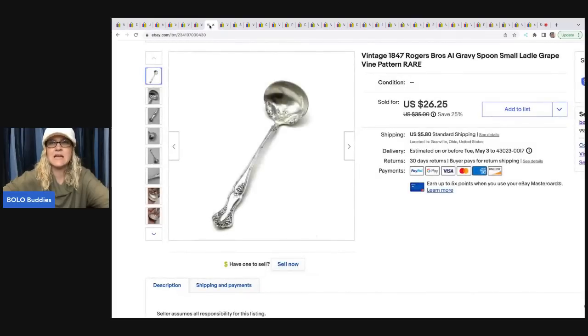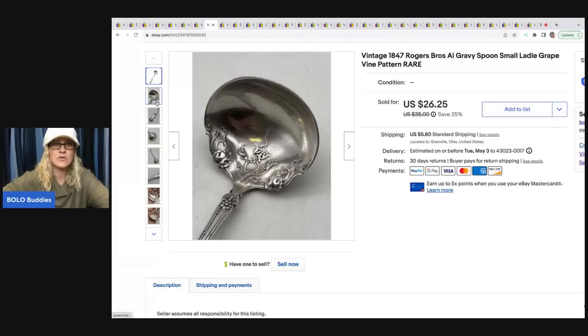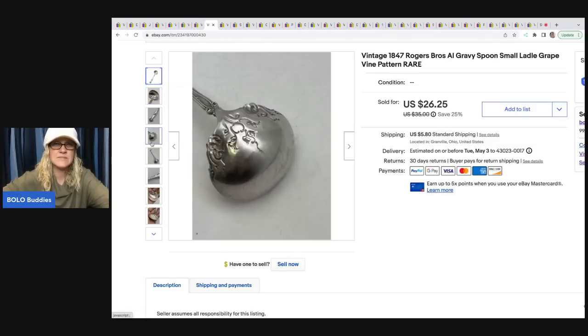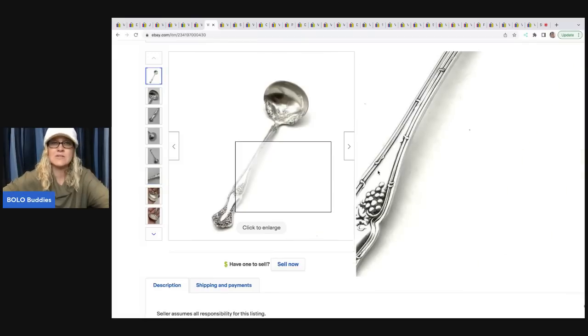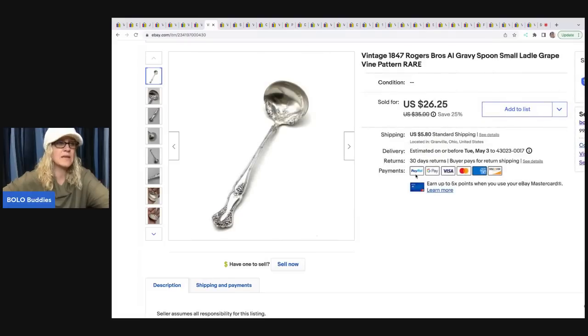This is a spoon, like a ladle. I got this at a garage sale for $2 — I just thought it was really pretty, it's got a pattern on it. It's marked 1847 Rogers Brothers AI, which I think might be silver plate. I sold this for $26.25 plus shipping. So even if they're not sterling silver, people are still looking to complete their sets, and if it's a really pretty pattern like this, I will typically pick those up.